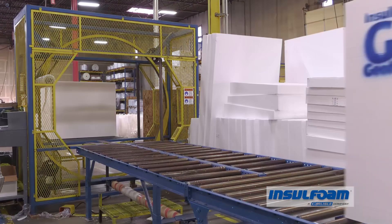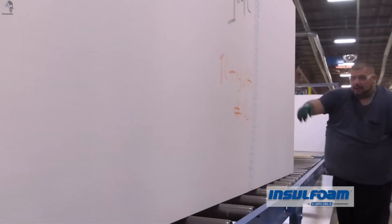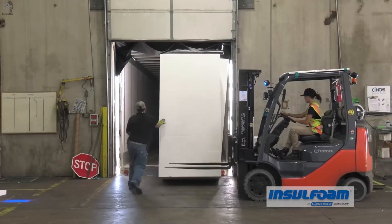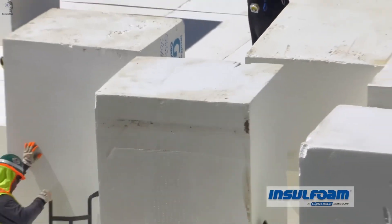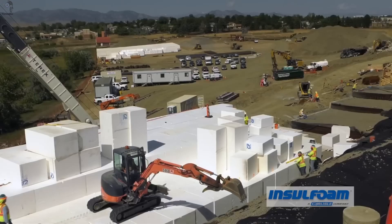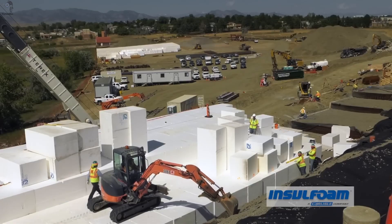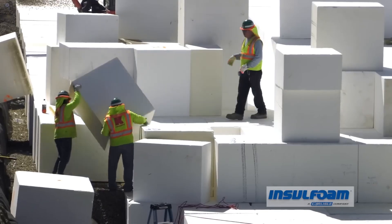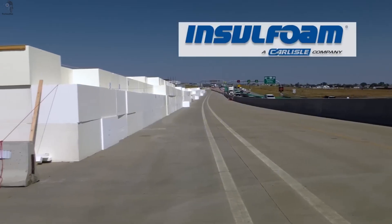Each block measured 2.4 by 1.2 by 1 meters, stacking like giant Lego bricks, with no curing or compaction required — just place and go. In just two months, the entire corridor was restored. A reminder that in modern engineering, smart materials don't just solve problems. They redefine how we build.